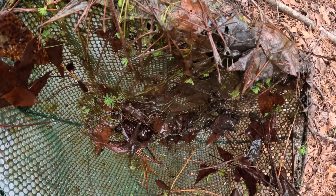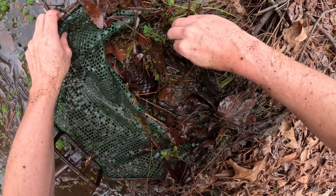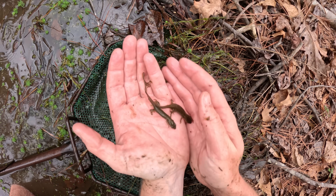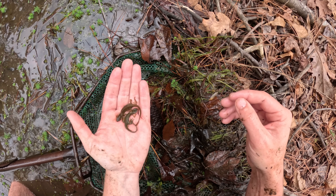Oh, we got one. Some tads. This one looks like it could be our big adult female though. Oh no — we got multiple newts! Here we go. Our first multi-newt scoop. Got a pair. He's got a swollen cloaca, but he's very fat, so maybe he's just been eating well.